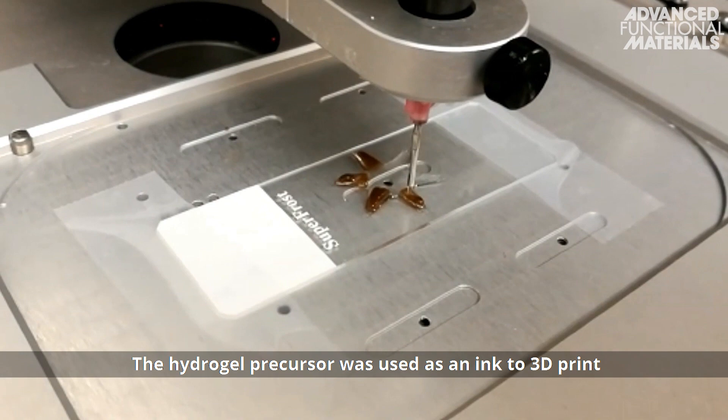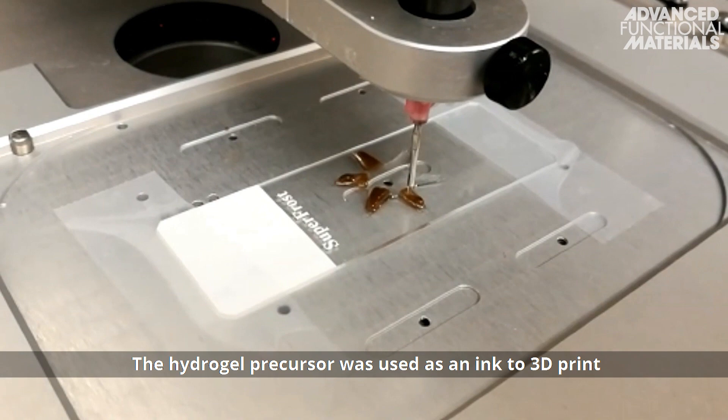The hydrogel precursor was used as an ink to 3D print a flexible starfish-shaped soft robot, which could swim in water upon exposure to alternating magnetic fields.